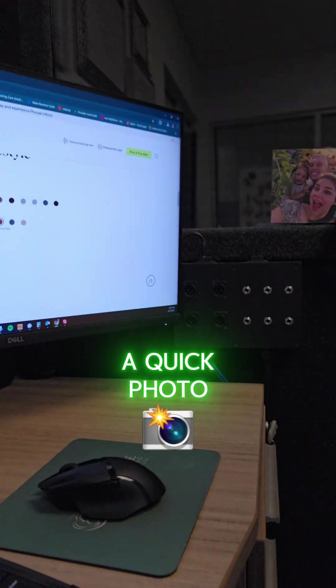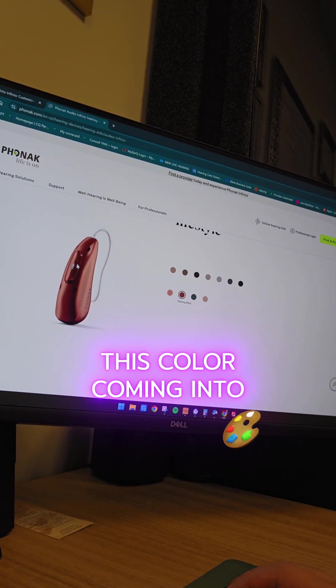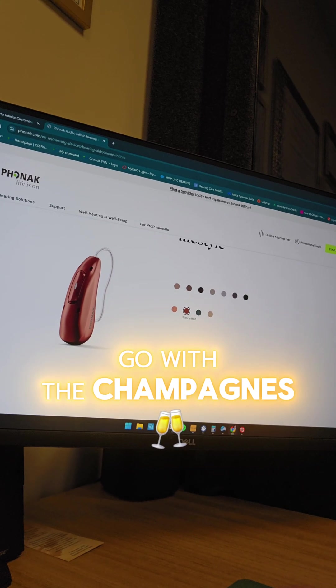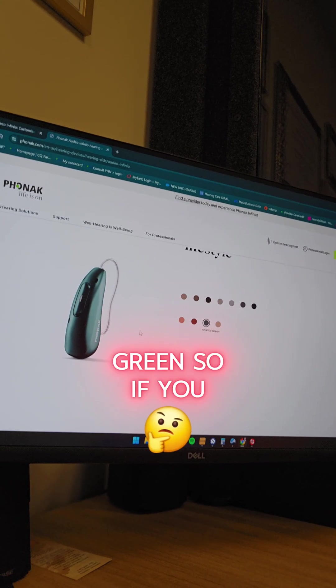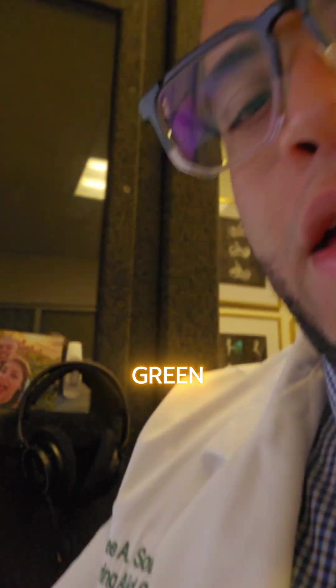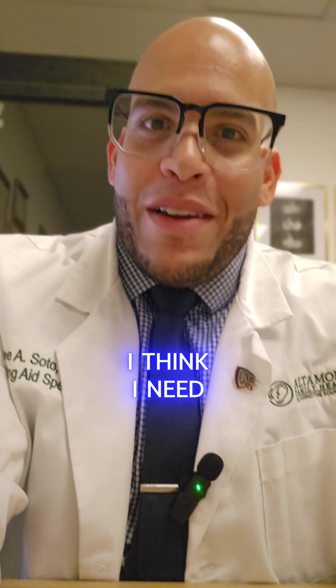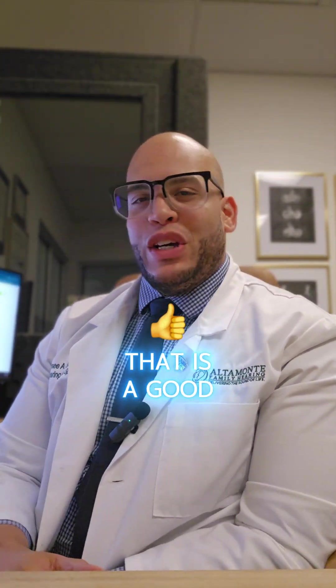I'm going to show you a quick photo — this is a picture of the behind-the-ear model. This color coming into fall, I think it's going to be a hit. A lot of people will go with the champagnes and silvers, but check this out — I'm going to show you a little bit of green. If you know Altamont Family Green from the accents in my letters and pens, I think it's a good fit. I think I need to partner with Phonak to get some green hearing aids. That is a good look.